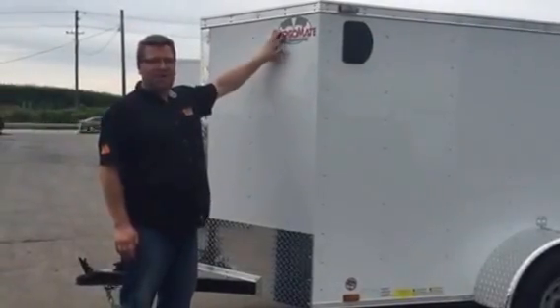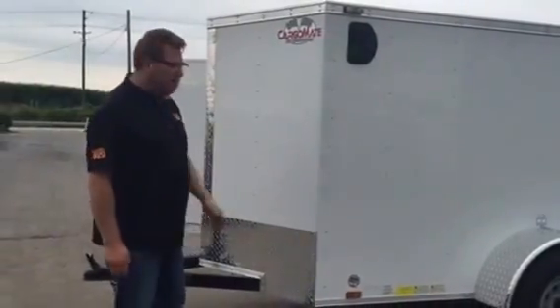Not a lot of trailer companies have been around for 20 years. Excellent trailer, 1-year warranty — come out and check it out.